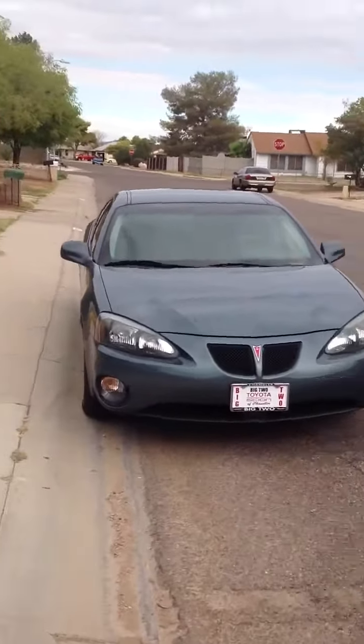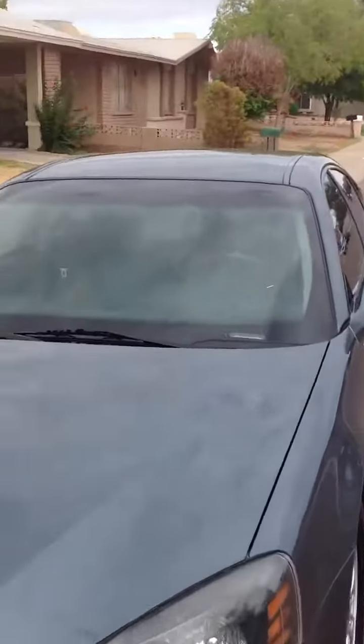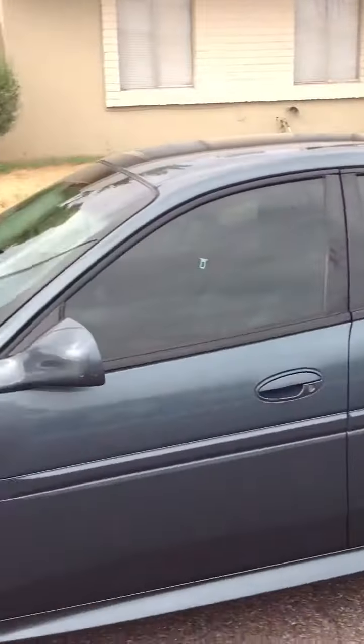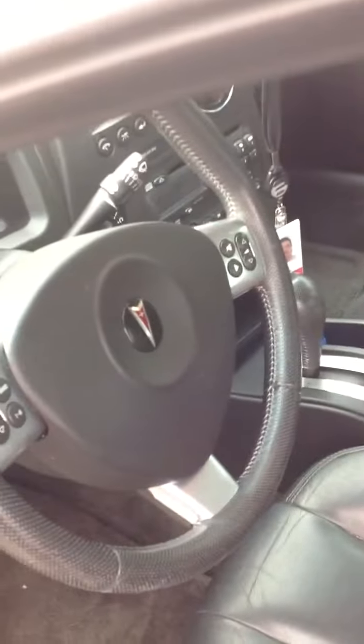All right, this is the vehicle side view, tinted windows. Let's open it up. Here's the inside leather, let's take a seat.